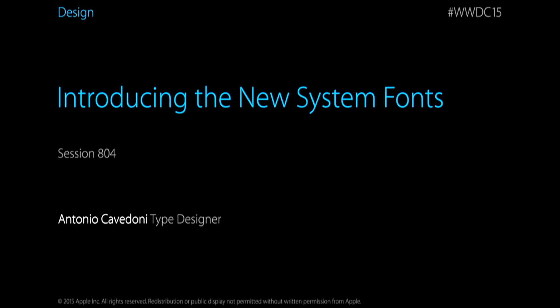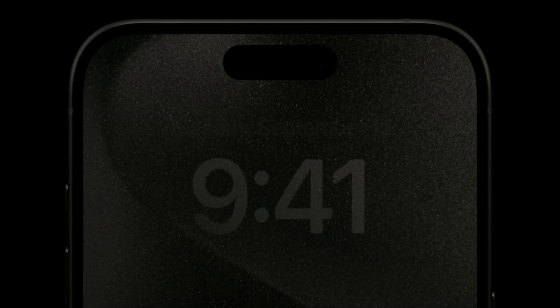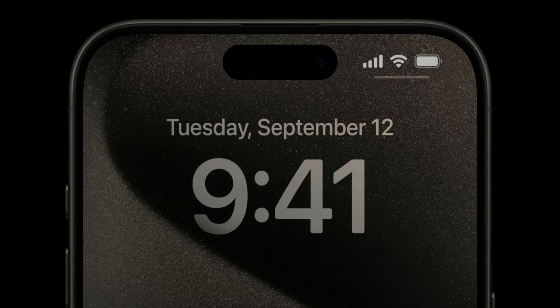Just when people thought Helvetica would accompany Apple for a very long time, just two years later Apple introduced a new font, San Francisco, at WWDC 2015. Since then, SF has been used as Apple's system logo font until today. Word of mouth was polarized.